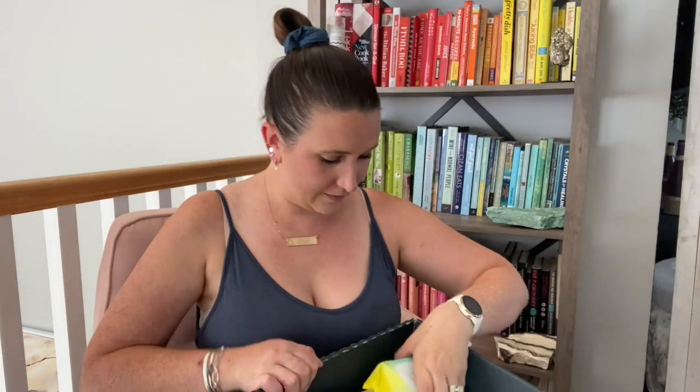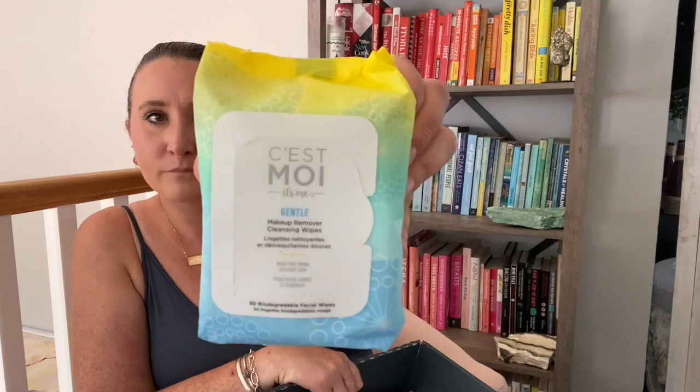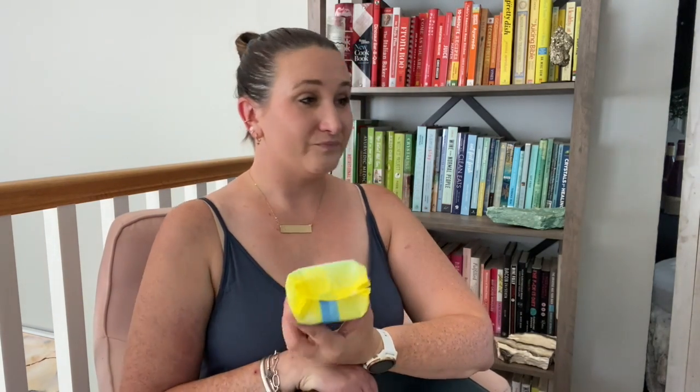There's a freebie of an oatmeal plant-based protein bar. And then it looks like gentle makeup remover cleansing wipes — Sis Moi, 'It's Me.' These will be nice. I've been trying to get away from makeup wipes because they're bad for the environment mostly, but they are kind of nice for on the go sometimes — like when you go somewhere and don't have water or whatever and need to take your makeup off quickly.